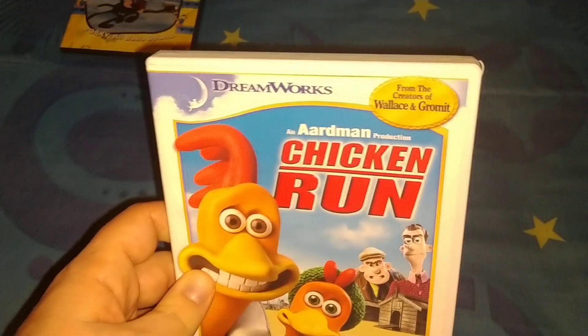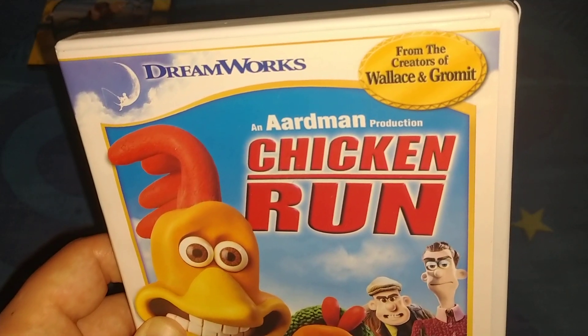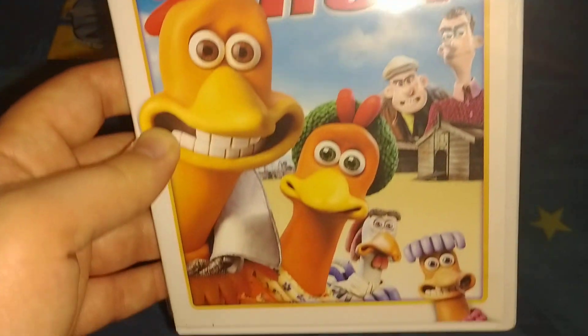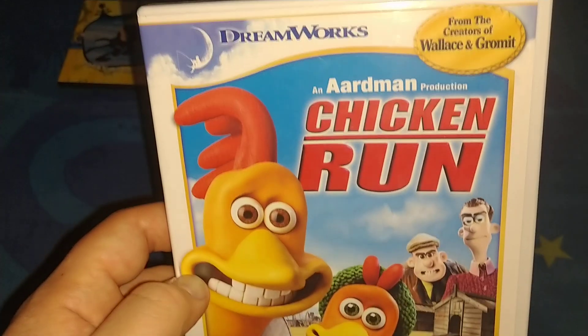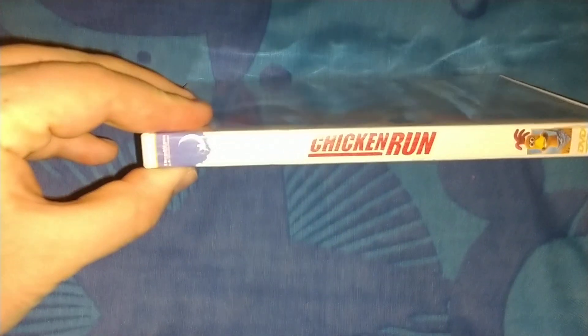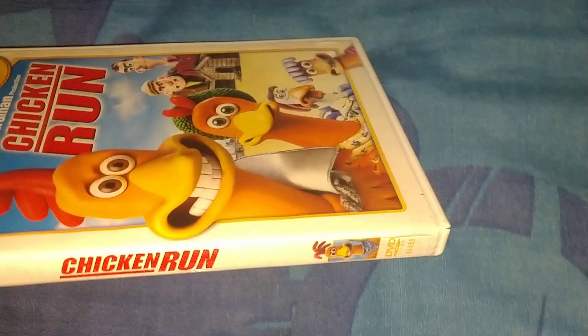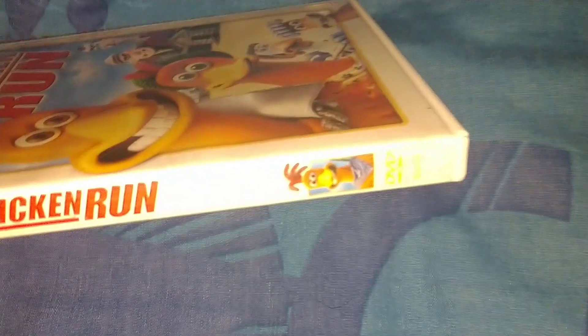Next one is a DreamWorks film — from the creators of Wallace and Gromit. Aardman presents Chicken Run — pretty good film. Here's the front. Got this one for two dollars. It's the DreamWorks logo, Chicken Run — kind of hard to see — and it says the D logo and a profile picture of the main character.